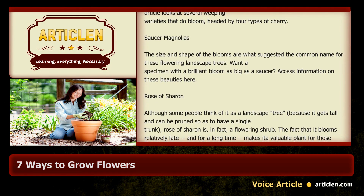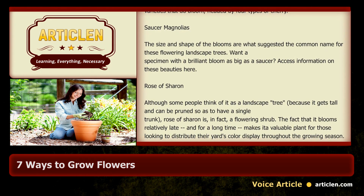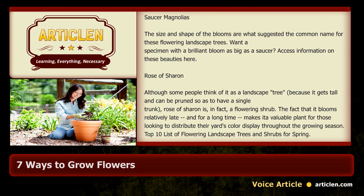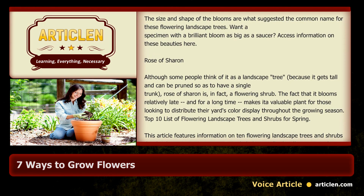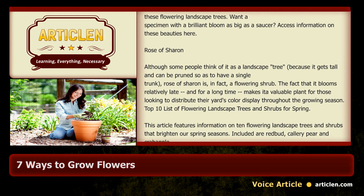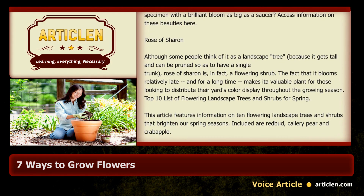Rose of Sharon: although some people think of it as a landscape tree because it gets tall and can be pruned to have a single trunk, Rose of Sharon is in fact a flowering shrub. The fact that it blooms relatively late and for a long time makes it a valuable plant for distributing a yard's color display throughout the growing season.